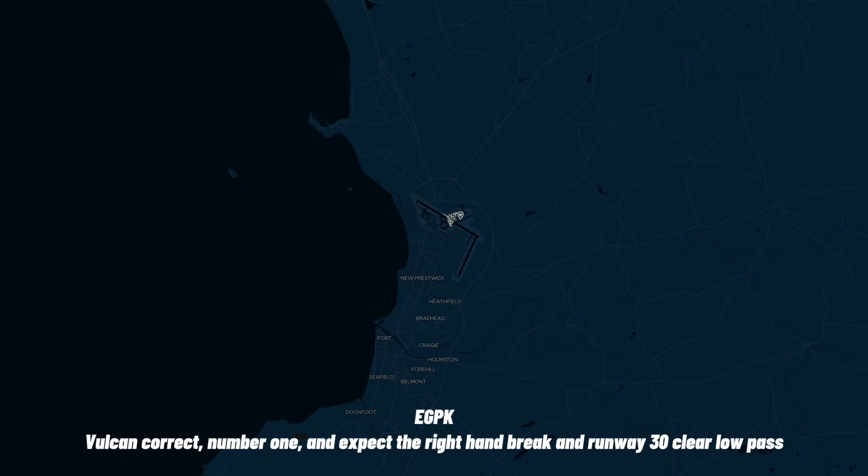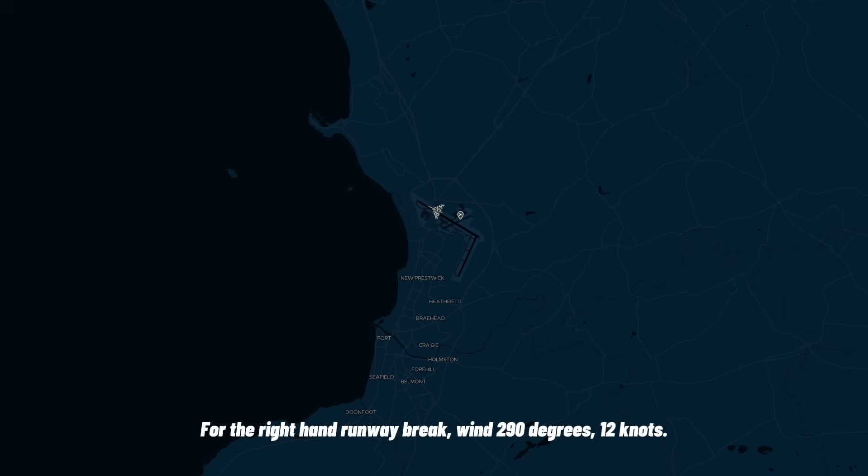Valken, correct, number one. I expect the right-hand break. I'm on my street, you're okay? Valken, for the right-hand run and break, wind 290 degrees at 12 knots.